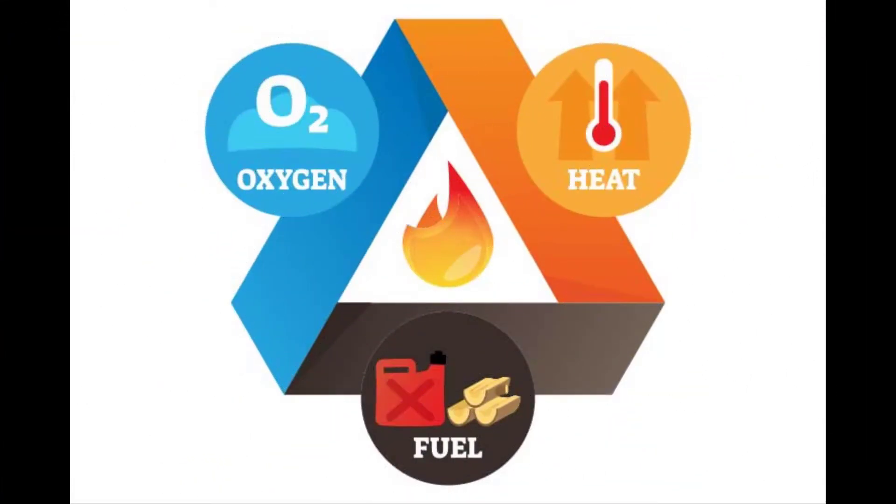The fire triangle is made up of three things: fuel, oxygen, and heat. If you take away one of those, you put out the fire. Fuel, oxygen, and heat make up the fire triangle.